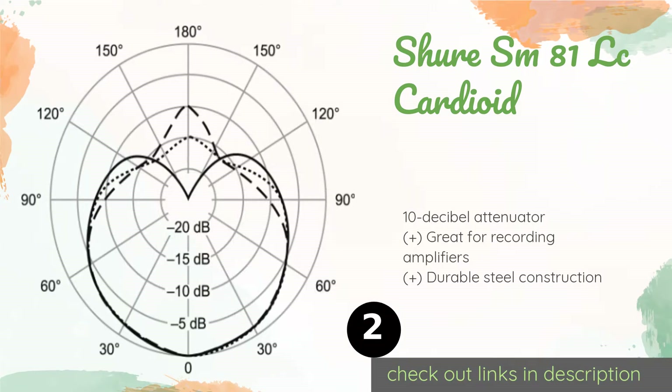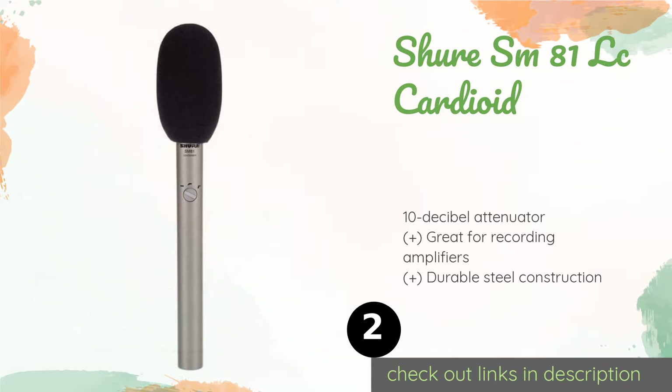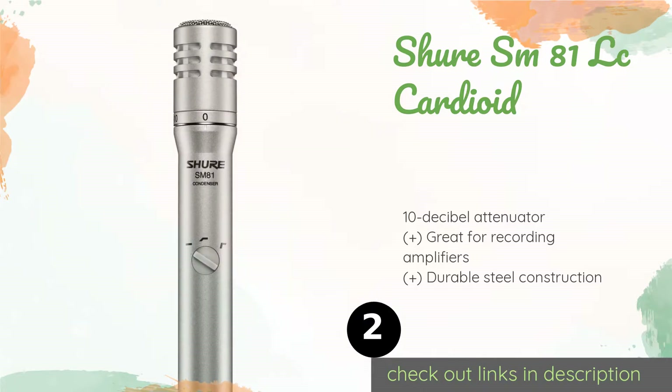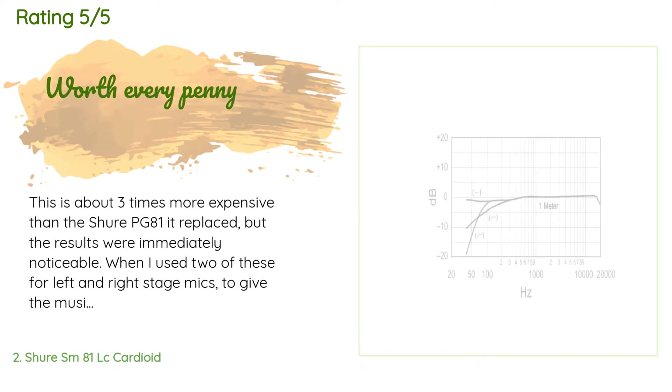The second product on our list is the Shure SM81-LC Cardioid. The Shure SM81-LC Cardioid is one of the simplest and most effective instrument mics on the market. It has three selectable low frequency response patterns that cut out more and more low-end room noise as you turn the dial. The price is approximately $349, with 51 reviews averaging 4.8 stars.